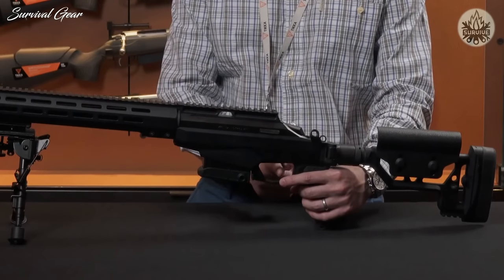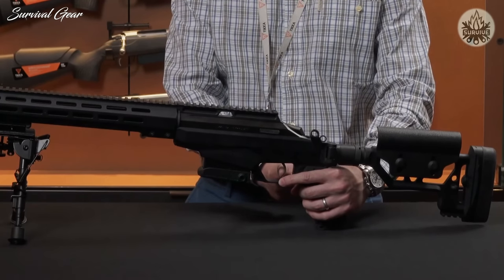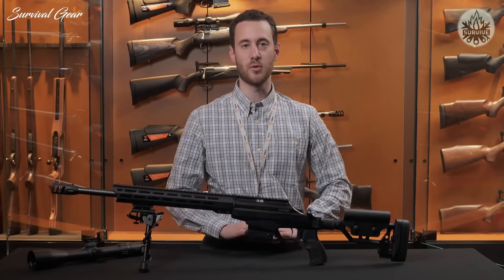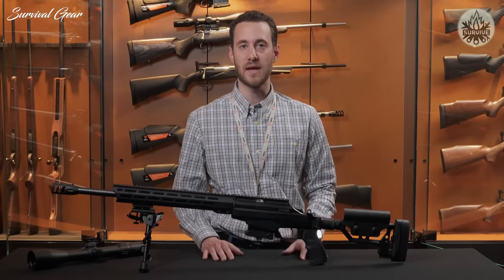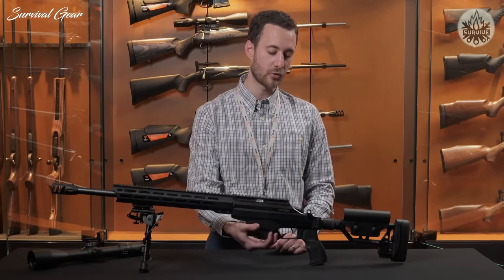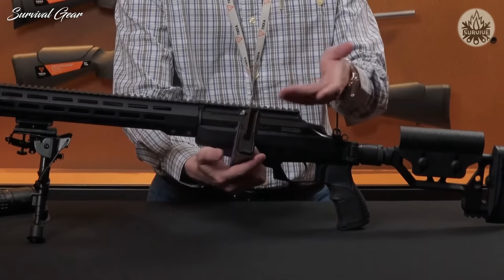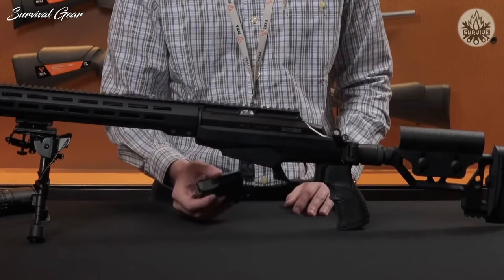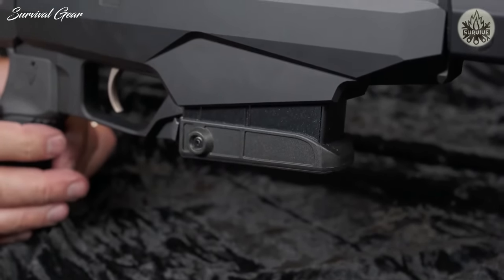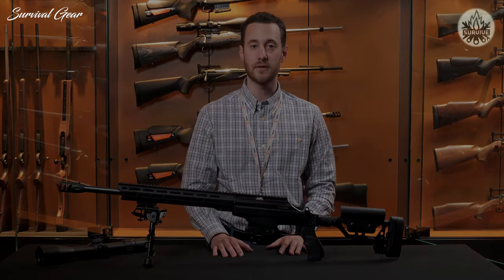A key feature of the TAC A1 is its dual-stage trigger — the same trigger found on the TRG M10 in slightly different variations. It offers easy travel up to a certain point, and then with a little more pressure the shot breaks cleanly. Once you use this system, you will not go back — it is a superbly accurate and excellent-feeling trigger. The rifle also features a double-stack magazine, allowing 10 rounds in the same space you'd normally fit a five-round magazine. It's the same magazine found in the Sako TRG — a steel box magazine, a really nice piece of kit.